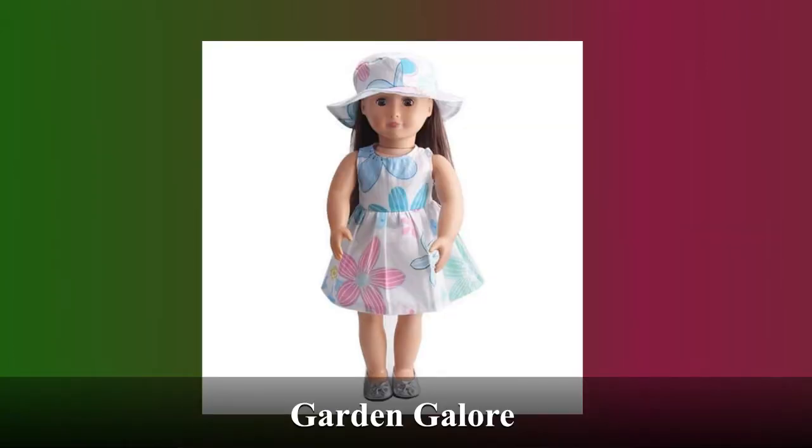This is the hat and dress combo known as Garden Galore. Any flower lover is sure to smile from the pattern. It's perfect for any occasion — nice and light and breezy for those summer days.